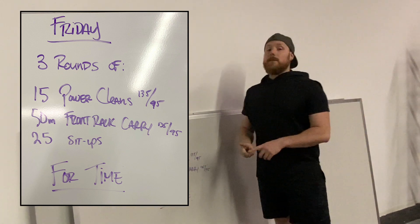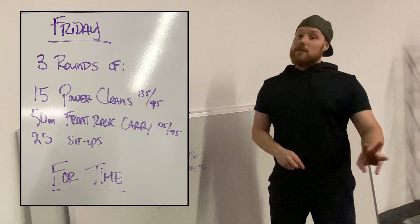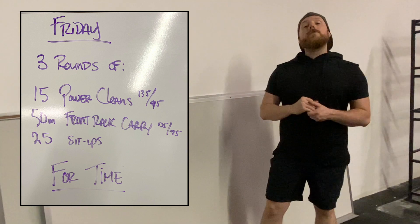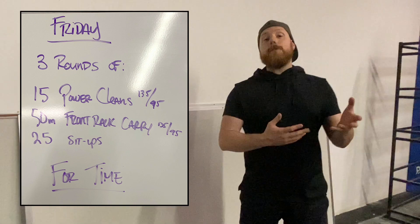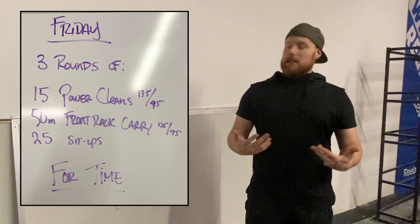We have three rounds for time of 15 power cleans. This is programmed with a barbell in mind, but you can totally use dumbbells, kettlebells, or your trusty backpack if you're still using odd objects. Ideal weight is 135 pounds for guys and 95 pounds for women. If you're not using a barbell and don't have the plates, that might be a difficult thing to simulate.